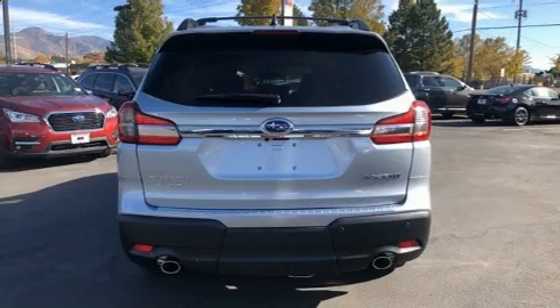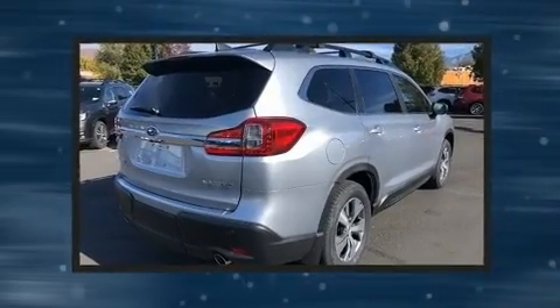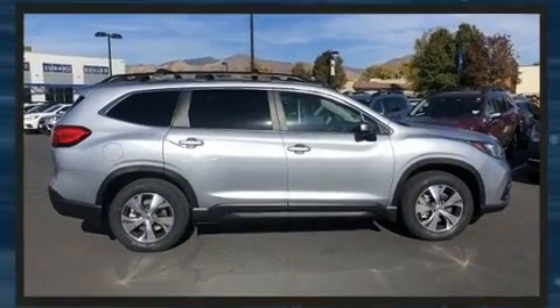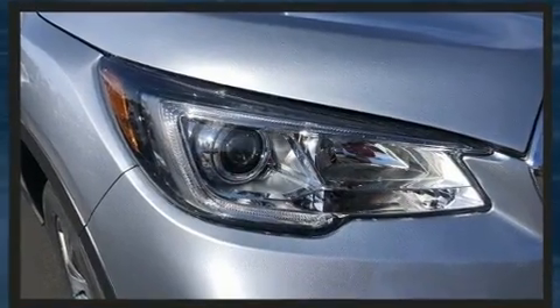The engine breathes better thanks to a turbocharger, improving both performance and economy. Subaru prioritized comfort and style by including a blind spot monitoring system, automatic dimming door mirrors, automatic temperature control, and more.